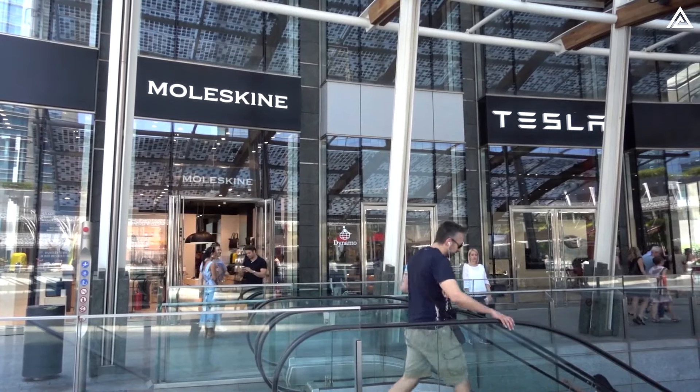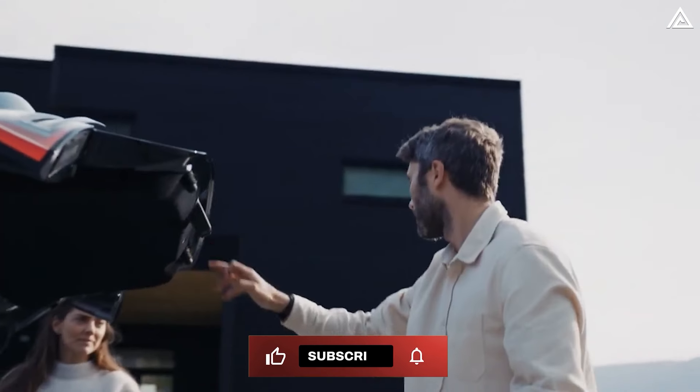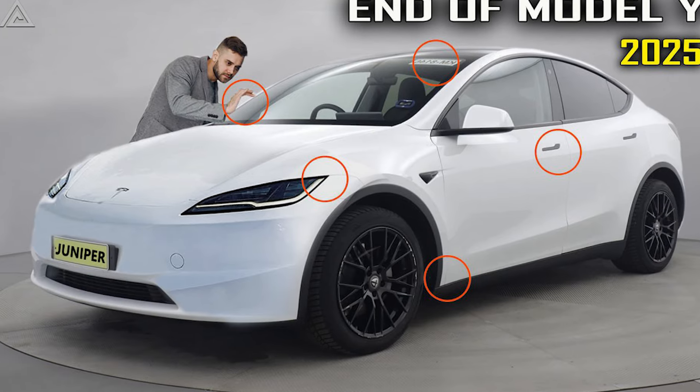What's your take on today's discussion? Are there other important factors that Tesla buyers should consider when making a purchase? Share your insights and experiences in the comments below, and don't forget to stay connected with our channel by liking, subscribing, and hitting the bell icon for the latest updates.